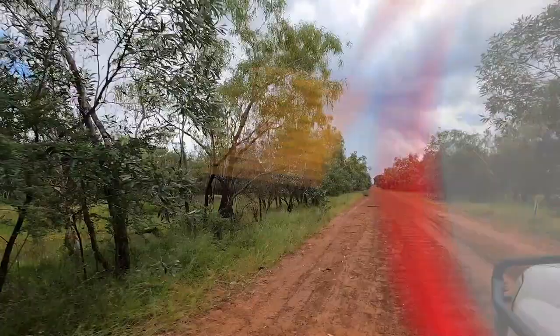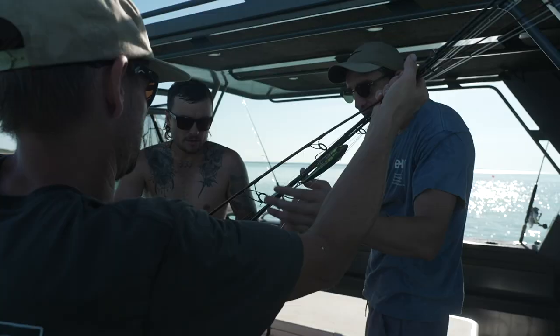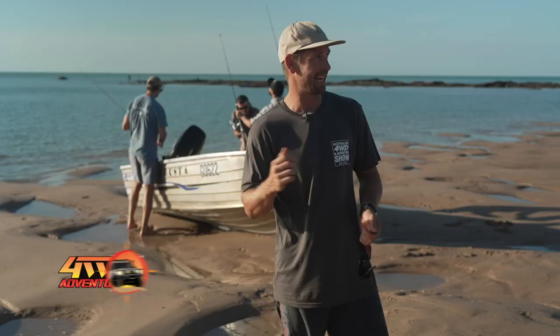We've just arrived in beautiful Broome. It's known as the gateway to adventure in the entire Kimberley region. It's the tail end of the wet season and we've got a couple of days fishing planned. Today we're heading out into the blue water to see if we can catch some fish for dinner. I can't wait, let's go.